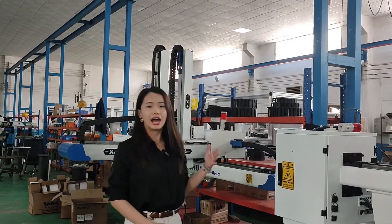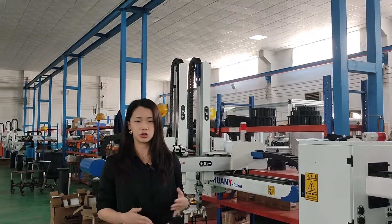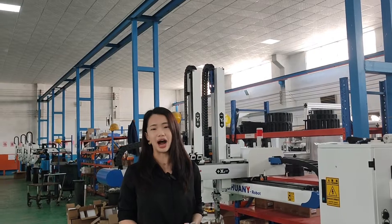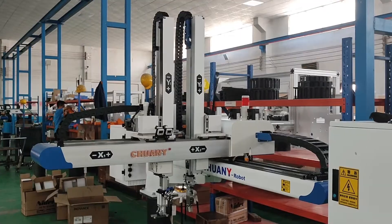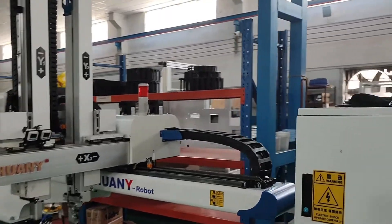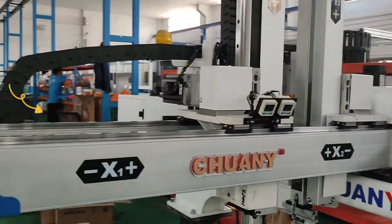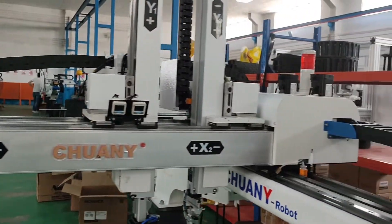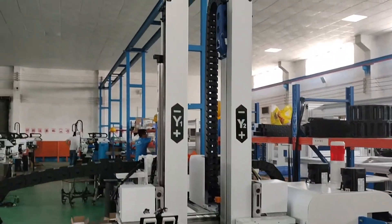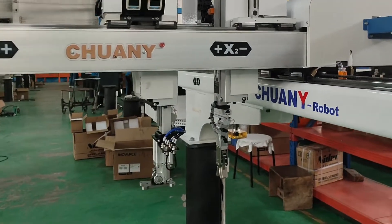Right now let's take a 5X robot automation as an example to show you some detail about our robot machine. It is mainly composed by the machine freight, the transfer mechanism, the cross-wire mechanism, the vertical mechanism, and also the gripper.